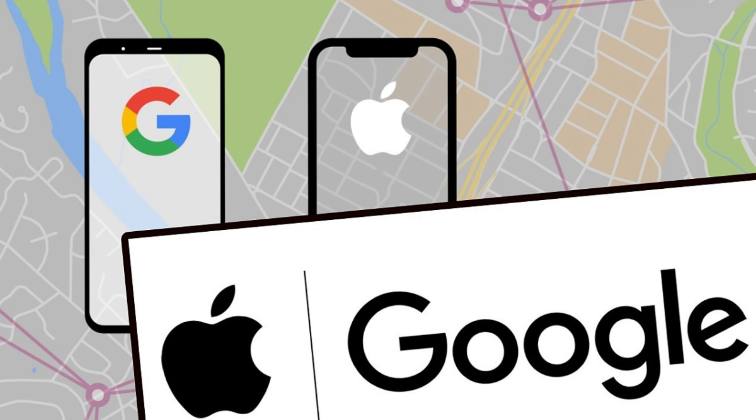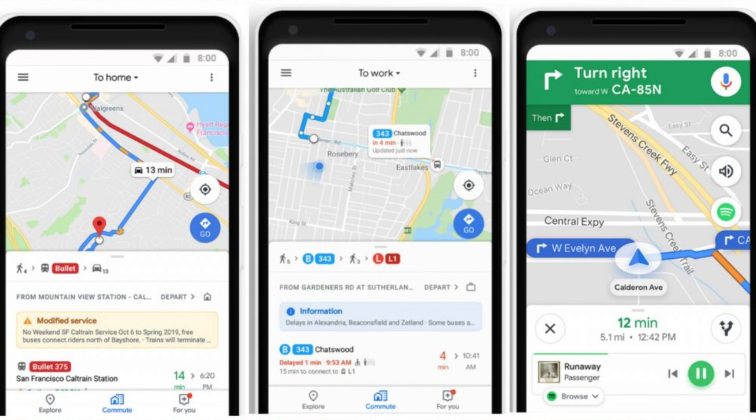Apple had ended its partnership with Google Maps and had to create a mapping app from scratch. This led to a lot of errors and inaccuracies that were not caught before the release. Apple Maps also lacked many features that made Google Maps popular, such as public transportation directions.